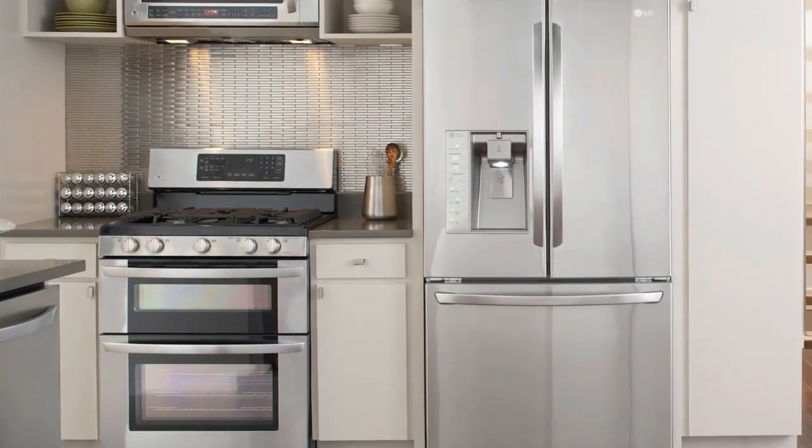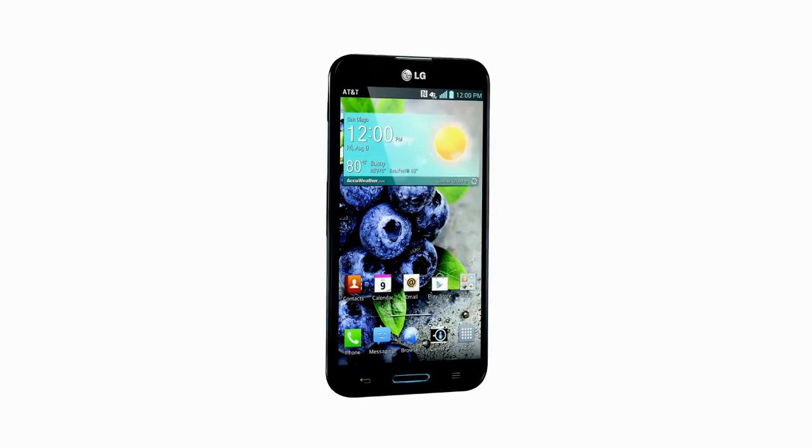Perhaps you know LG for our impressive big-screen televisions, our premium home appliances, or our incredibly intelligent smartphones. LG employs nearly 15,000 engineers dedicated to innovation and design, and with so many product categories we have access to a vast range of expertise.